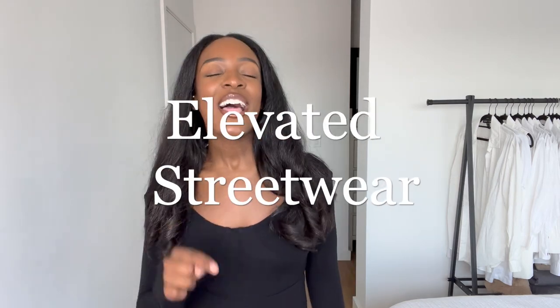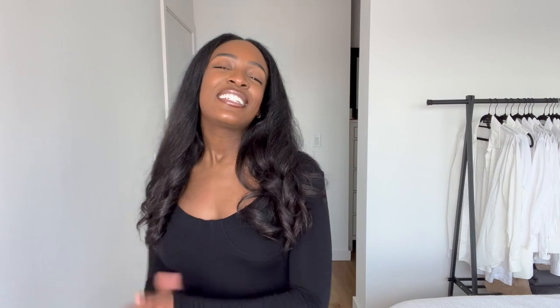I'm recreating Pinterest outfits using only the clothes that I have in my closet. Today is very chill — I think it's more on the chill side, more so street wear. Elevated street wear — let's go with that.